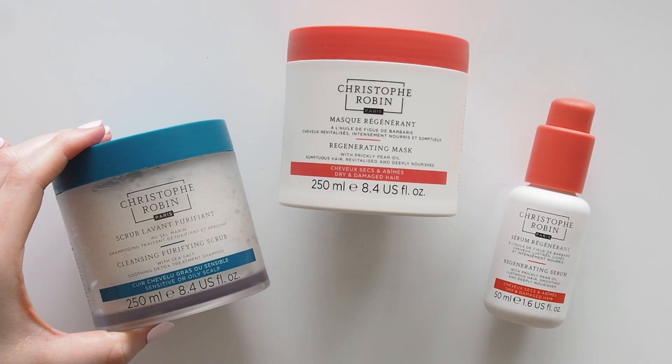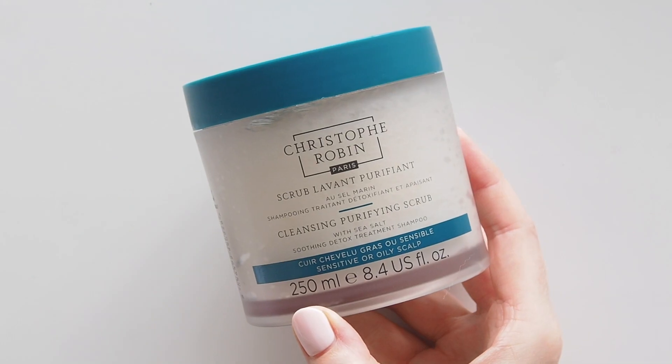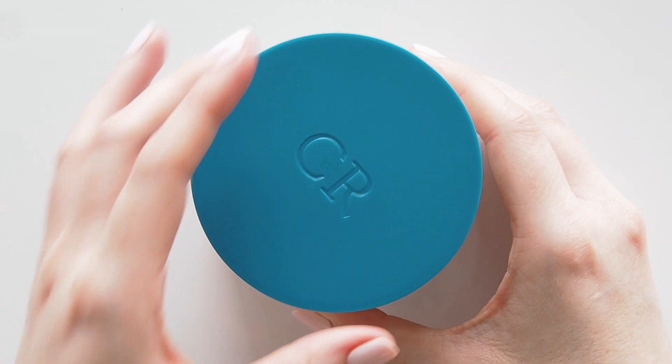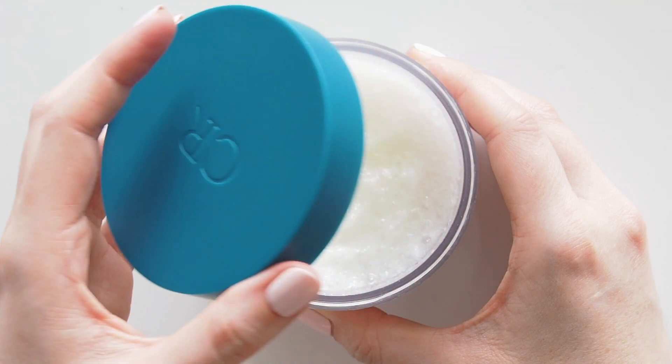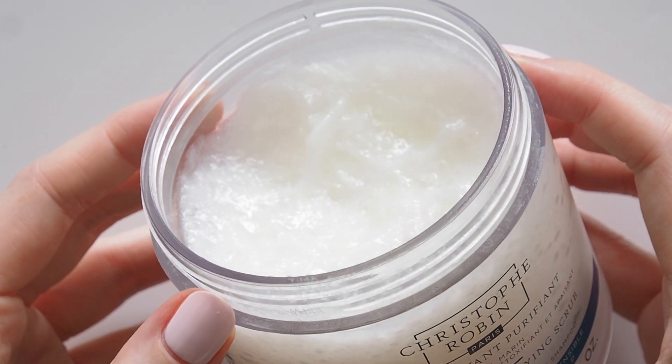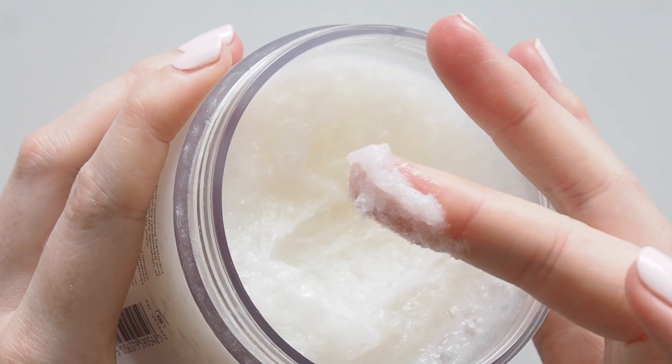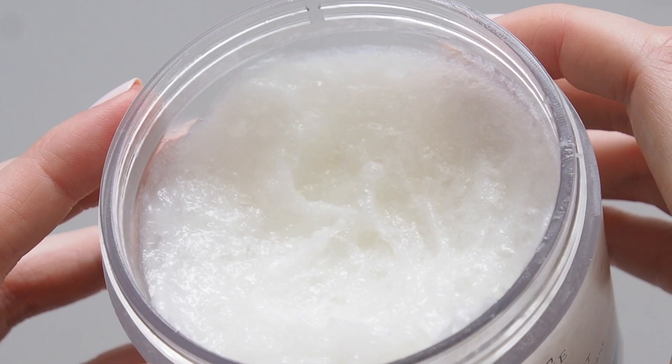I've been repurchasing Christophe Robin's cleansing purifying scrub for the past five years now. A really famous formula with great chunks of sea salt and an uplifting salty scent, but it's not all about grit. It lathers so nicely in place of your shampoo when you want a really thorough deep clean to soothe your scalp.